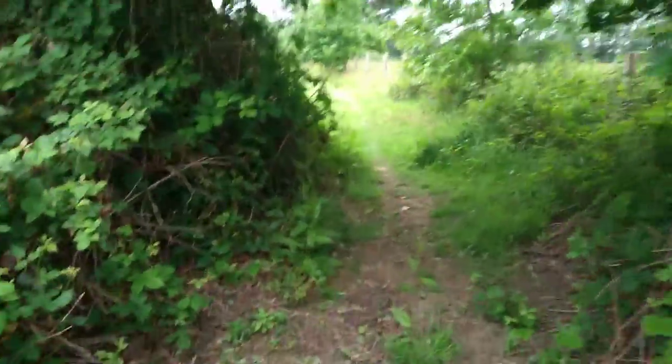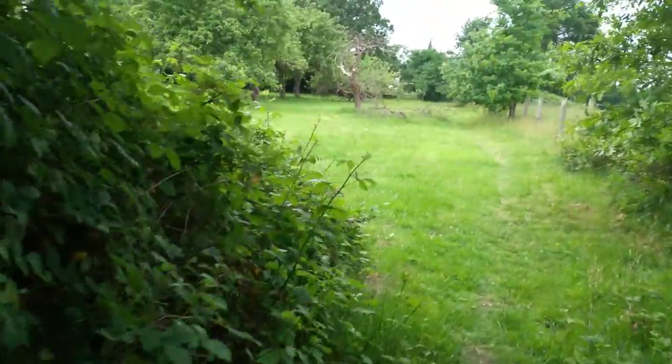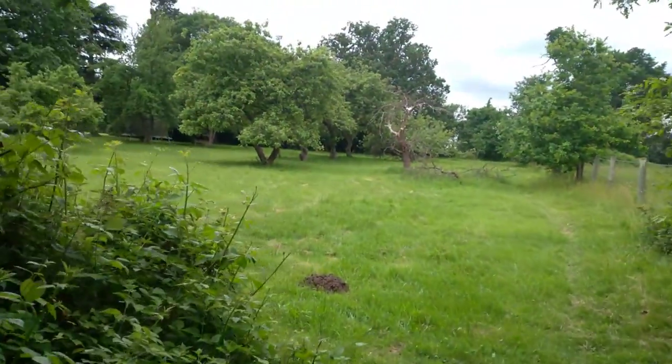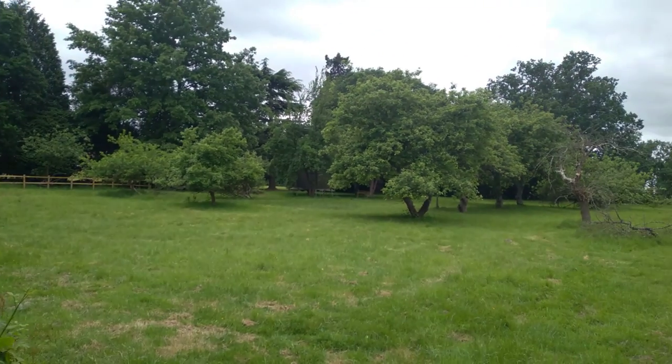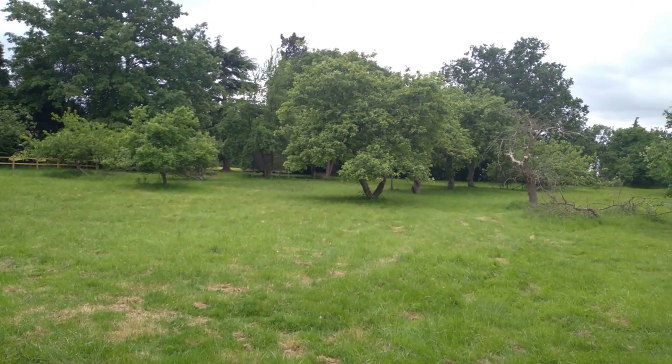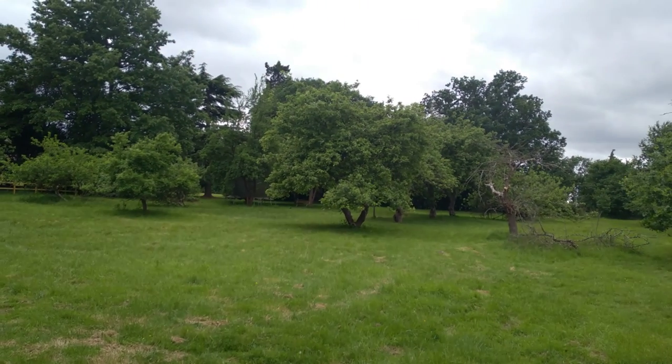Here we go — what have we got here? Oh my goodness, it's the orchard! Wow. And behind that are those beautiful trees that set the lawn, on the edge of the lawn.